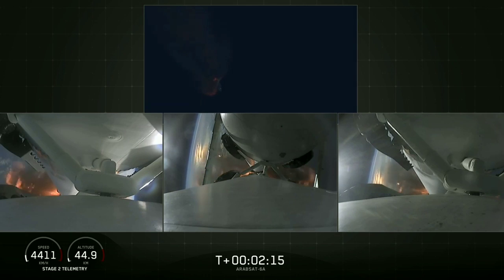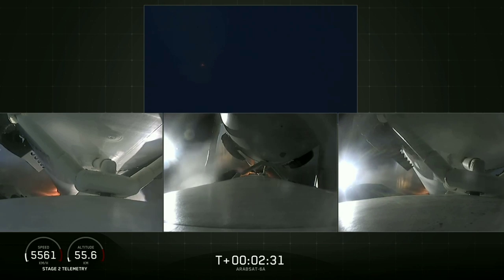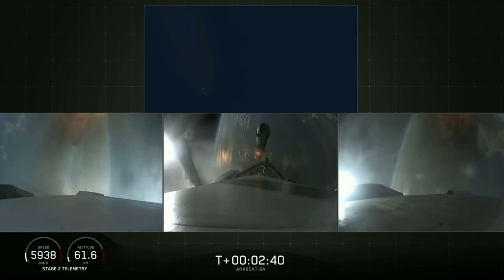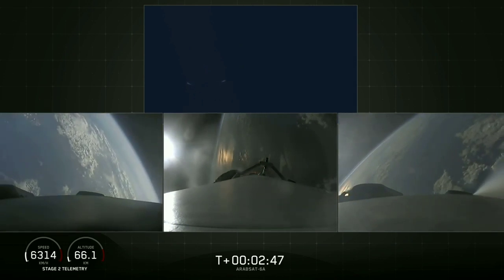Coming up on booster engine cutoff, called BECO, and separation of the two side boosters. BECO. Booster separation confirmed. Successful separation — if you can hear me over the cheering.